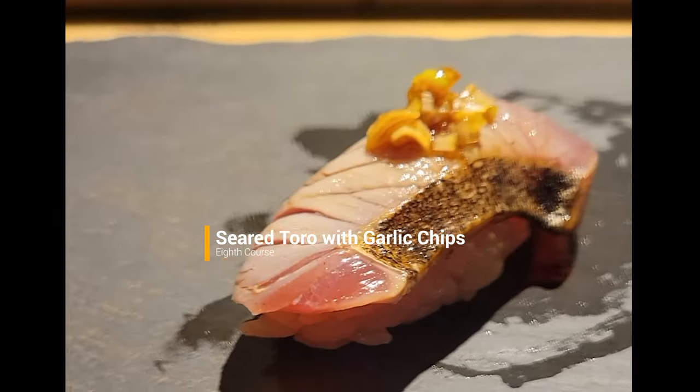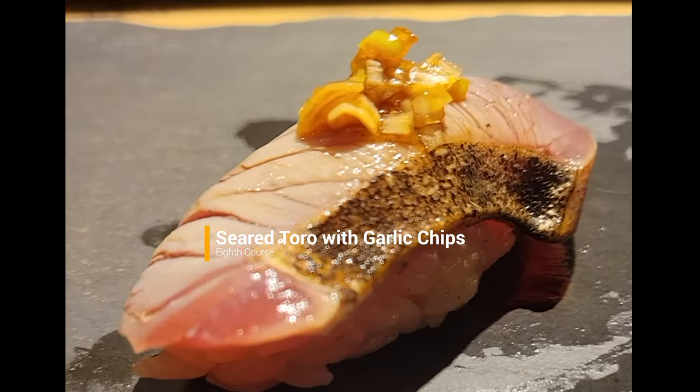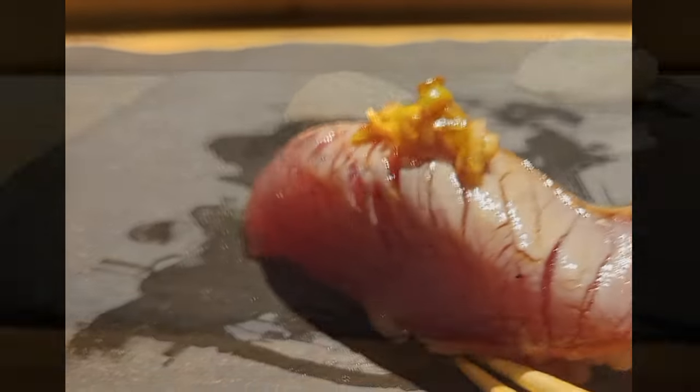Look at this super delicious lightly seared toro with pickled garlic. Oh my god, it just literally melts in your mouth.